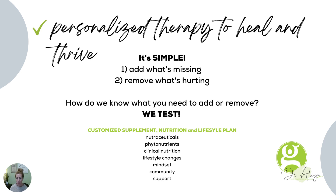So how do we know what's missing, and how do we know what's hurting? We test. Functional medicine includes a lot of testing. We look at blood, stool, and saliva. We look at every system of the body. Sometimes we even look at DNA to find out where those patterns of inflammation are happening.